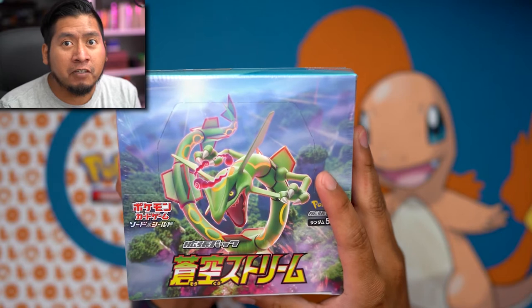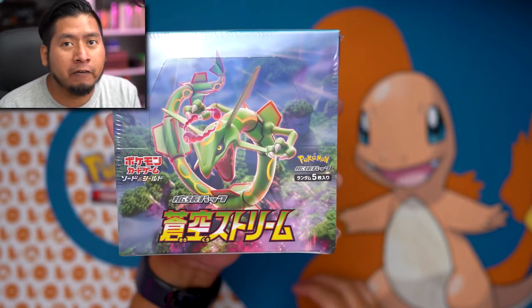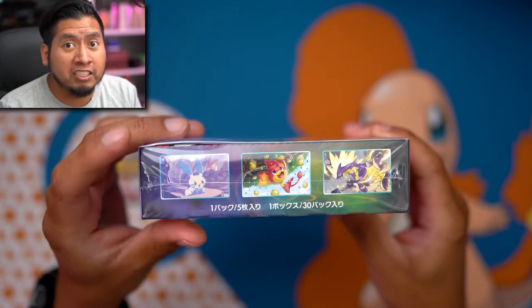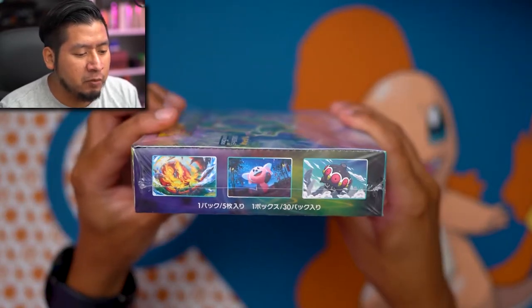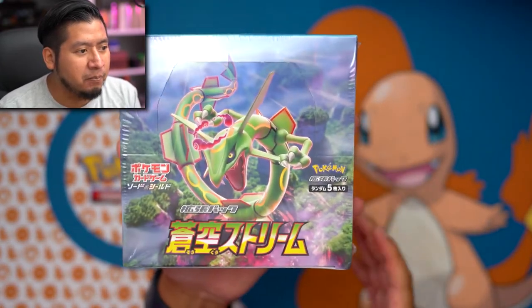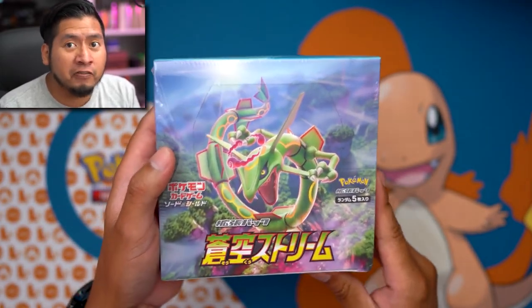My latest opening, if you hadn't seen it I'll link it up above and below, was Towering Perfection. This is the other half of the Japanese set that makes up Evolving Skies for English, along with Eevee Heroes. As you look at the box you can see what Pokemon are in this set - super excited today, hopefully we can get the alternative artworks, Rayquazas, Dragonites - just all the dragons that are in the set.